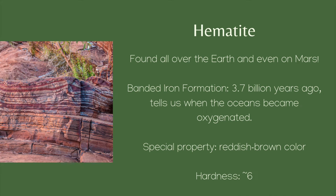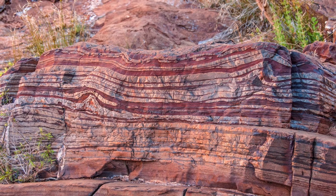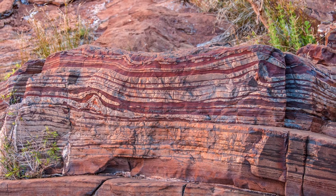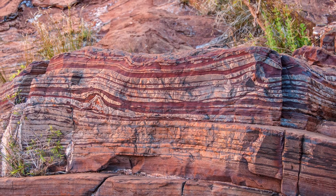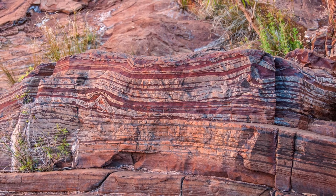Hematite also gives us clues to the geologic past. A special type of sedimentary rock called banded iron formation is how geologists found out when Earth's oceans became filled with oxygen. These rocks began forming as many as 3.7 billion years ago.